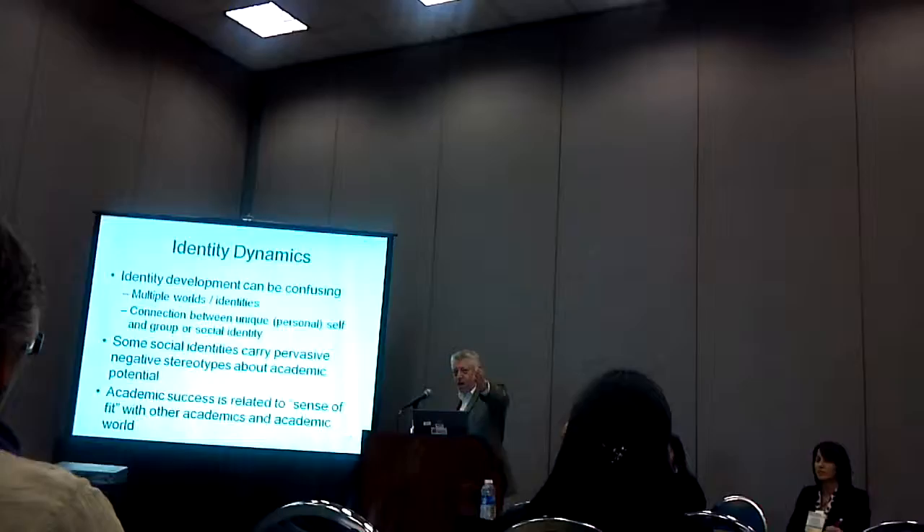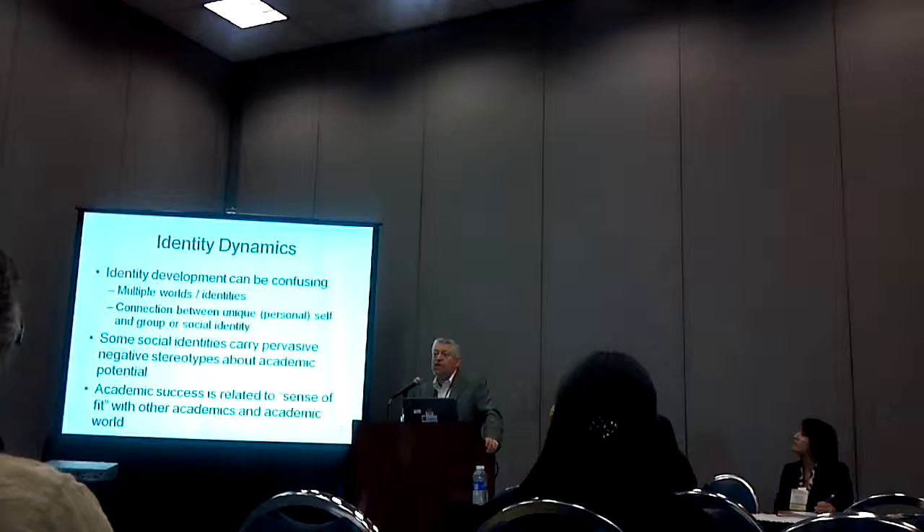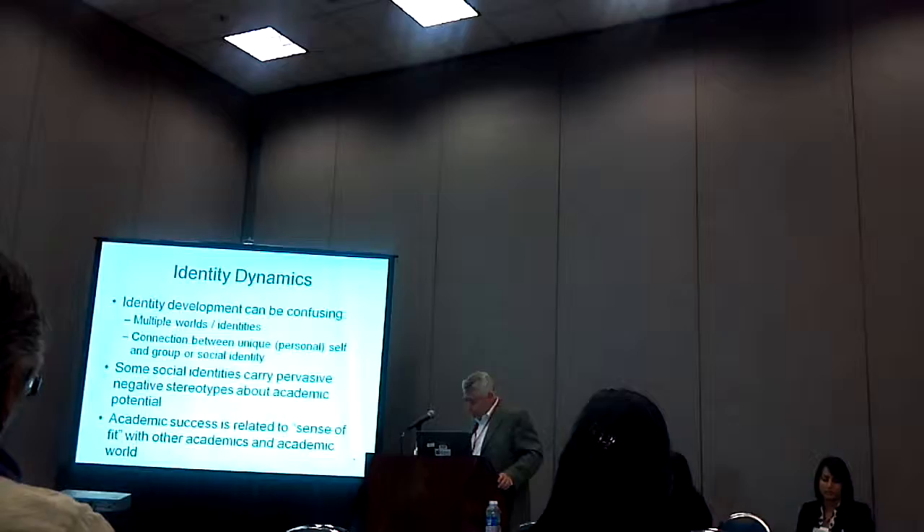One of the other things we know — and Jamie Franco Zamudio, my professor at Springfield College in Alabama, showed us this — is that academic sense is very much based on a sense of fit, that 'I belong in this environment.'